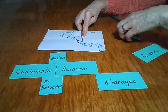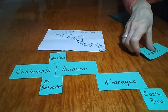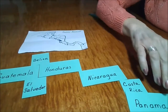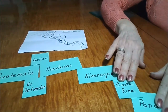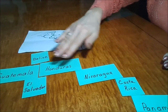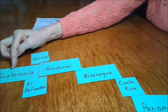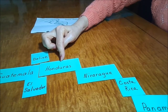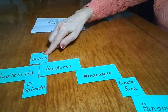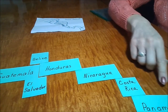Nicaragua is followed by Costa Rica and Panama. So I've got Guatemala, next to it Honduras, El Salvador to the south, Belize to the north, then Nicaragua, Costa Rica, and Panama.